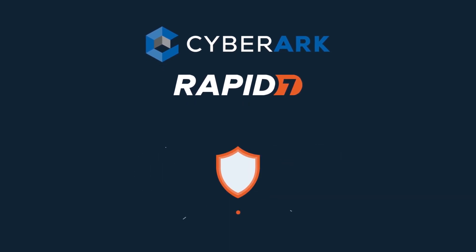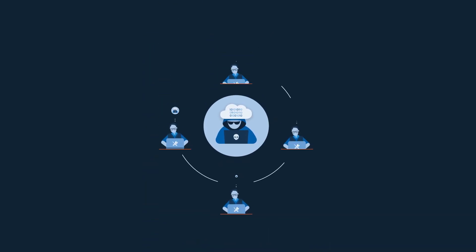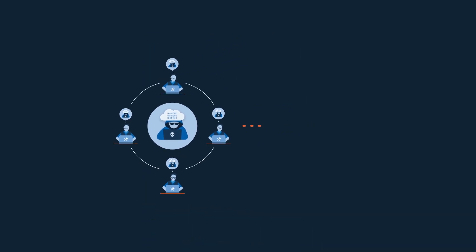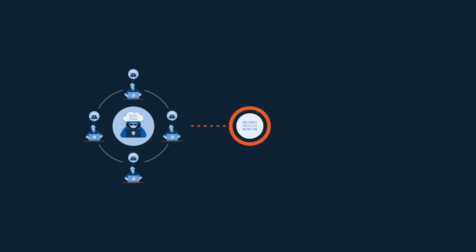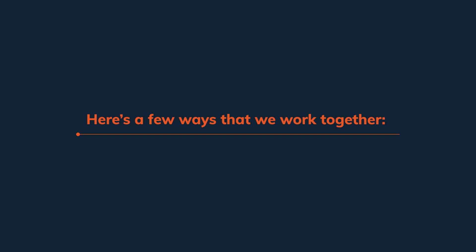No one solution can do it alone. Security has always been a team game. Using an attacker's mindset, together, our integrations are uniquely designed to secure your most vulnerable systems and data. Here's a few ways that we work together.